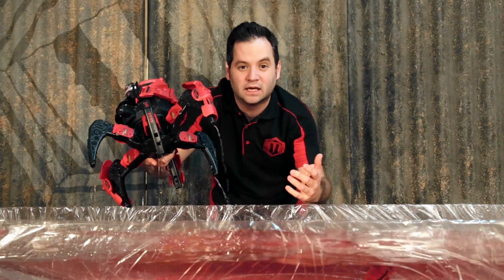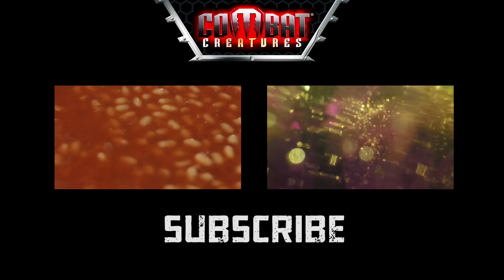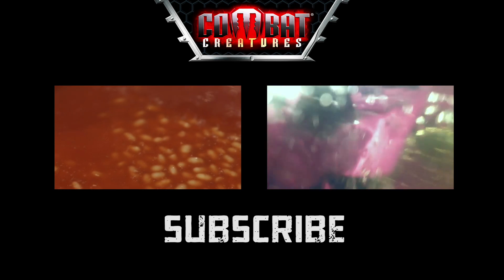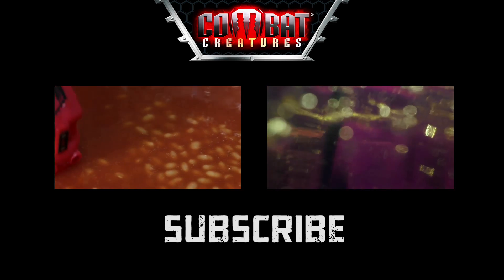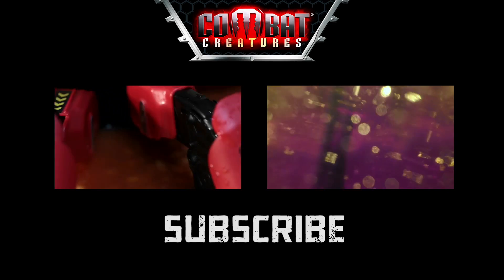This is really wet. Can I have a towel, please? I can't believe it.